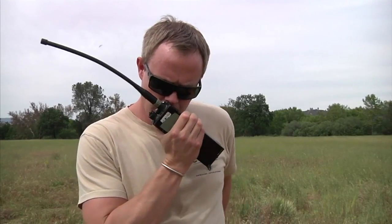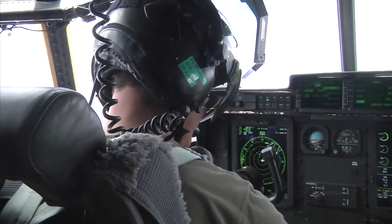Albert 01, Jackhammer DZ, radio check. Albert DZ, this is Albert 01. You are loud and clear.